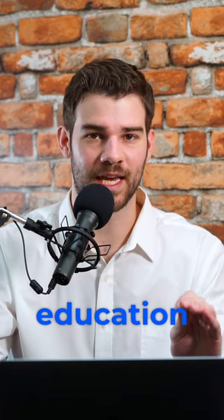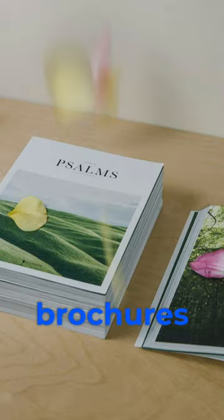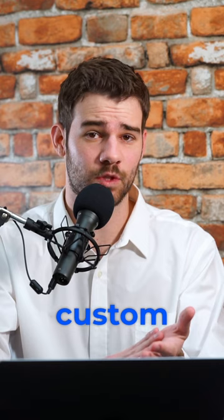Starting a GLP-1 Clinic requires custom patient education and marketing materials. You're going to need prescription pads, marketing flyers, brochures, and custom social media posts.